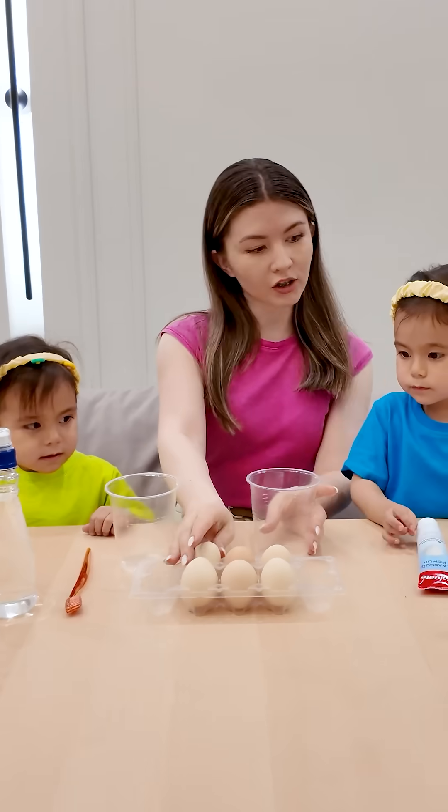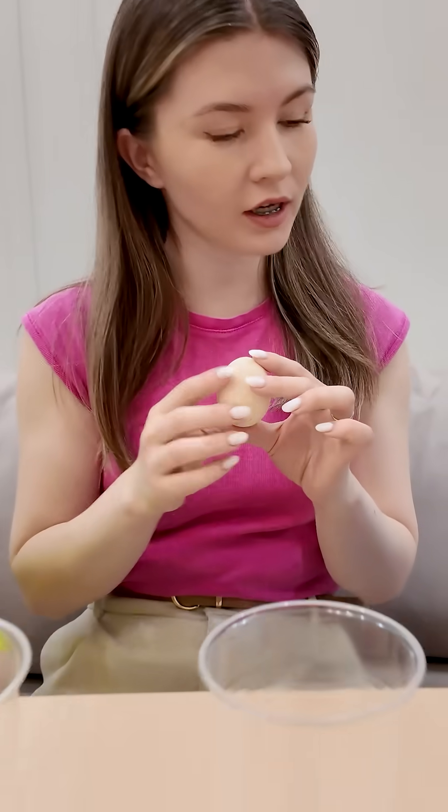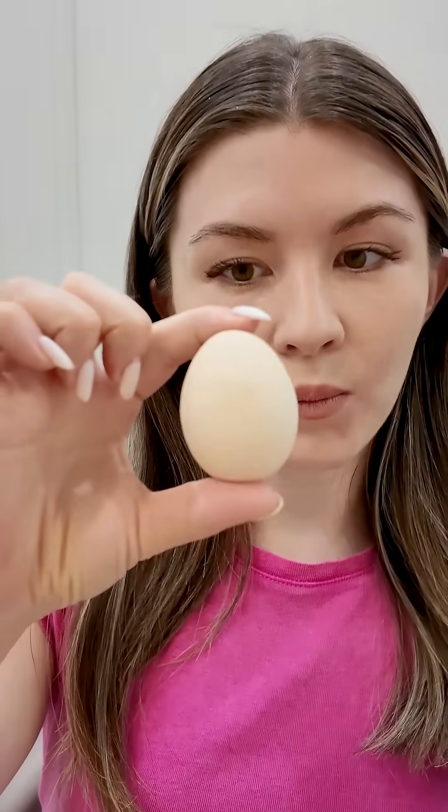Oh no! Hi kids! Today we're doing a super fun experiment with eggs and toothpaste.